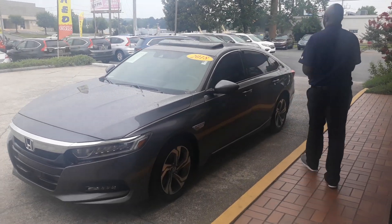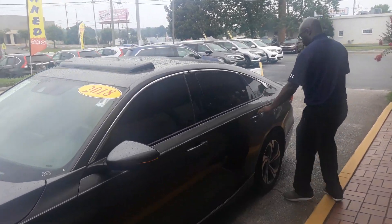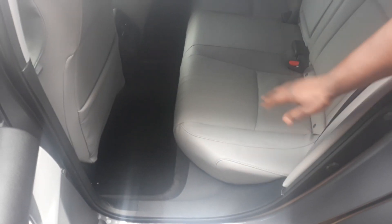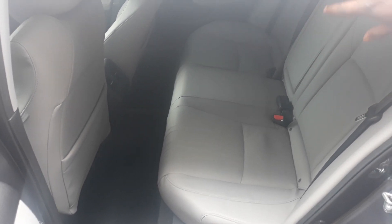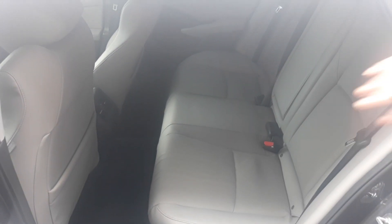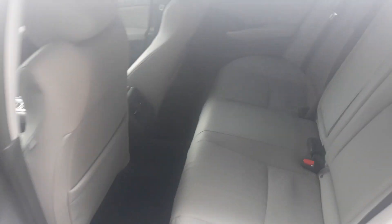Right here in the interior, you'll notice you get this nice spray leather, it's perforated so it's going to cool really quickly in the summer. As well as the windows are already tinted for you, so you're already going to be looking cool as well as staying cool in this vehicle.